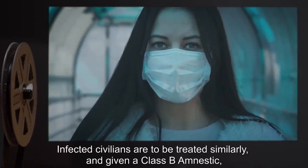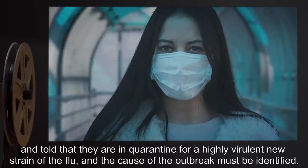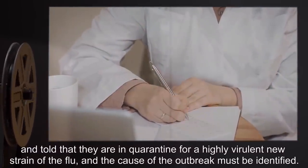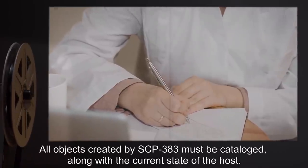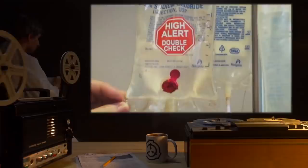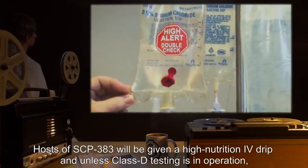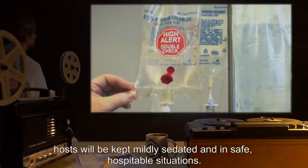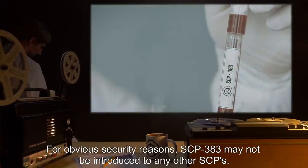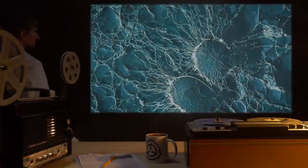Infected civilians are to be treated similarly and given a class B amnestic, told that they are in quarantine for a highly virulent new strain of the flu, and the cause of the outbreak must be identified. All objects created by SCP-383 must be catalogued along with the current state of the host. Hosts of SCP-383 will be given a high nutrition IV drip and, unless class D testing is in operation, kept mildly sedated. SCP-383 may not be introduced to any other SCPs. Description.